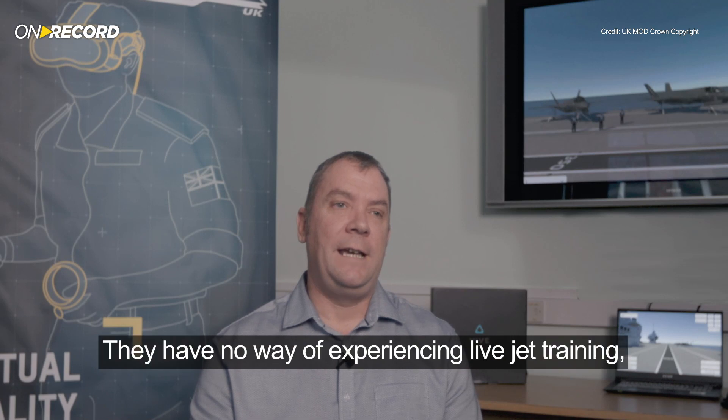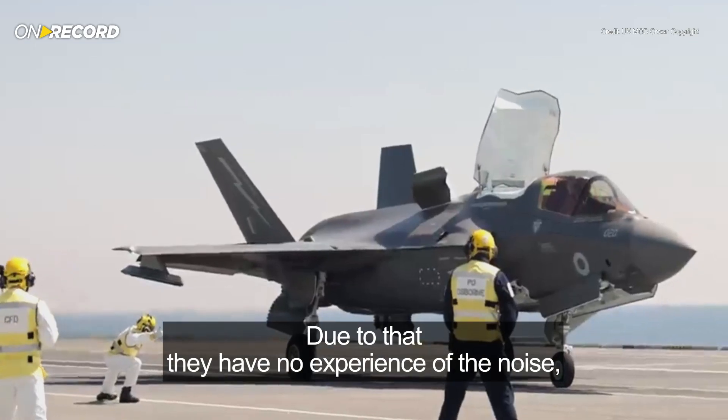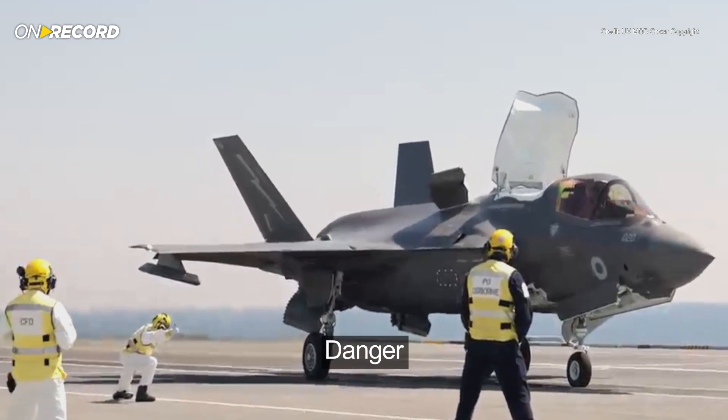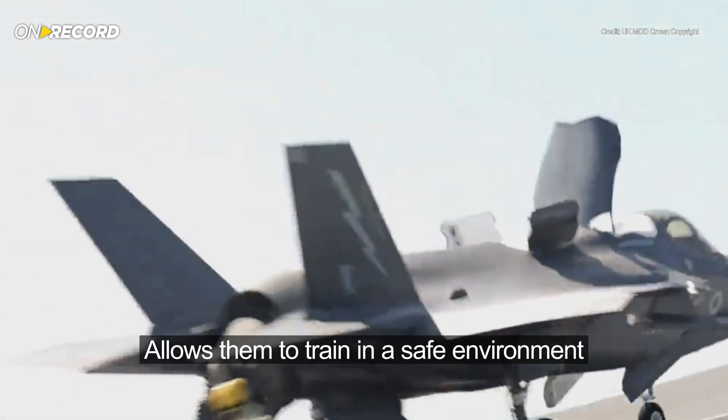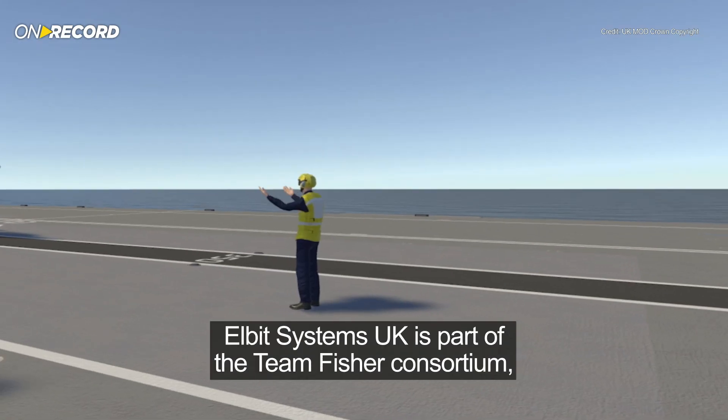The Royal Navy's challenge is they have no experience of live jet training — no experience of the noise, danger, or the responsibilities — so the VR solution that we've come up with allows them to train in a safe environment.